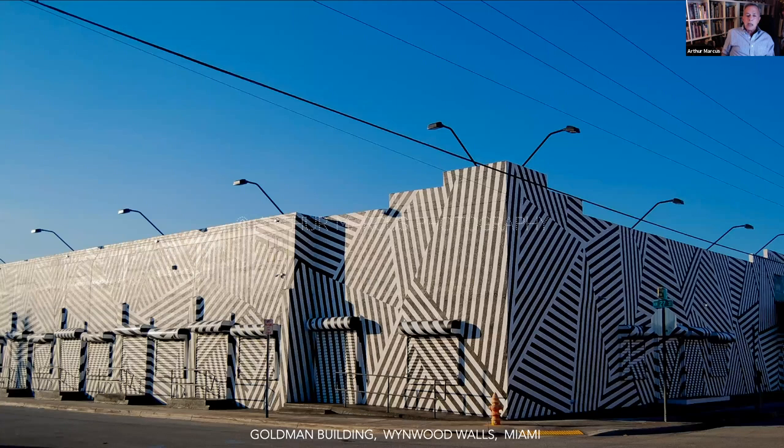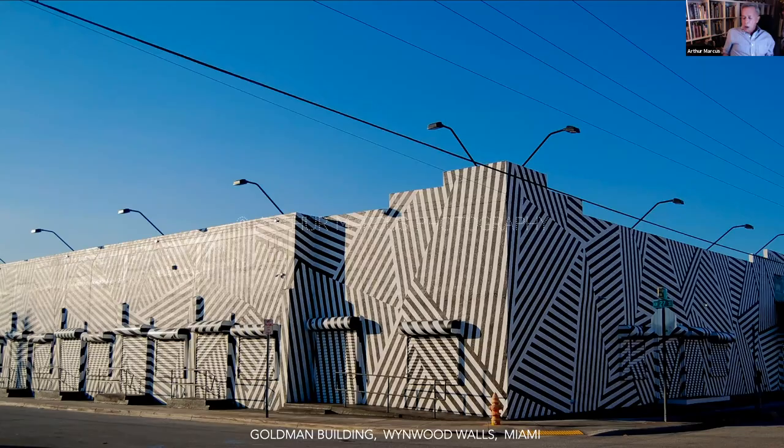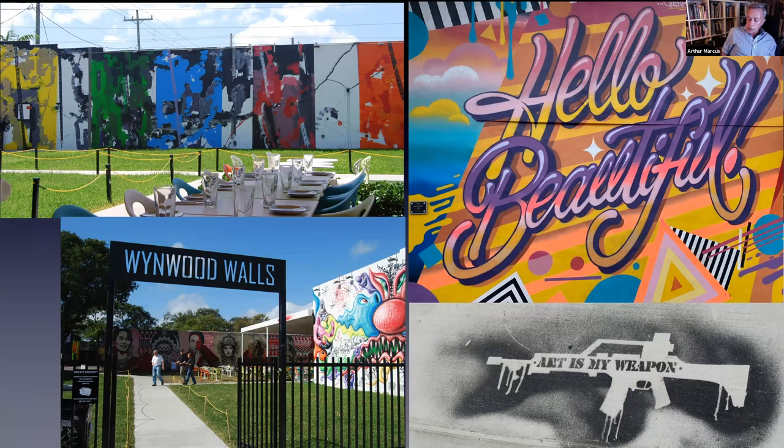As I end, I wanted to make a mention of the Wynwood Walls. This was obviously taken several years ago, before all the stores opened and 1,500 photographers arrived. I love the way the Wynwood Walls and Art Basel bring the inspiration of art — ever-changing art — to our community. I think it's something very special and I hope it continues. It's been a pleasure to go through this brief and abbreviated history of whimsy, and I hope you've enjoyed it.